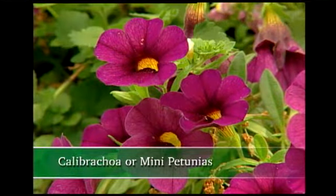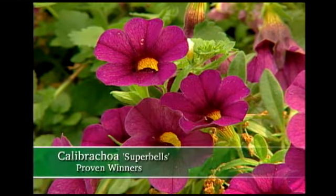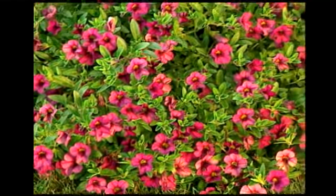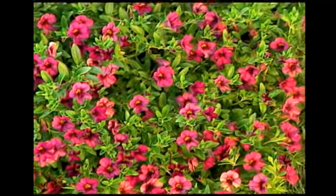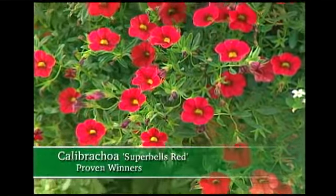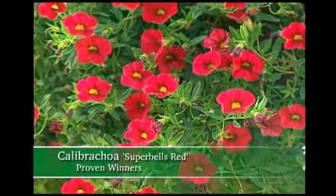With the introduction of Super Bells, home gardeners are going to love this plant because of its disease tolerance and self-cleaning. It's also low-growing and packed with vigorous blooms. Super Bells Red is covered in deep red flowers that look great in combination with orange, purple, and golden yellow.